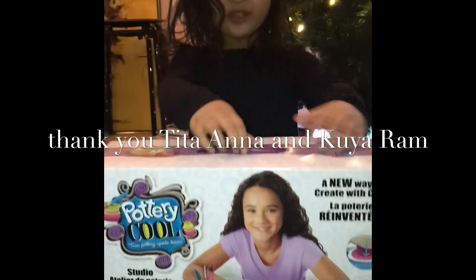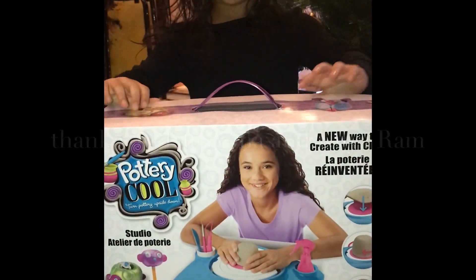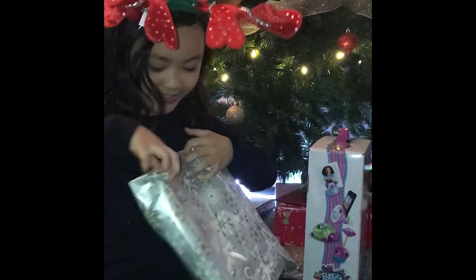Wow, it's pottery. Okay, we have to share. Thank you, Tita Anna and Karara! Okay, let's open this one. I love you. Let's see — that is to Rafi from Santa! Oh! Let's open it!